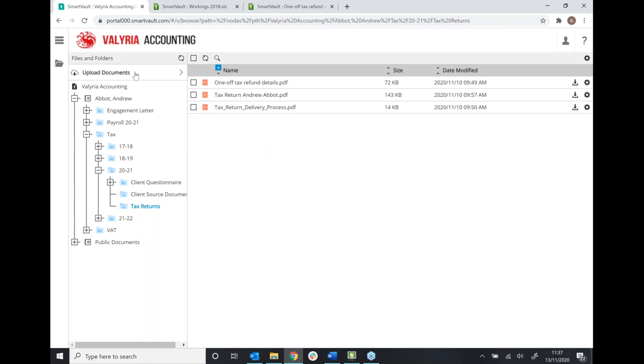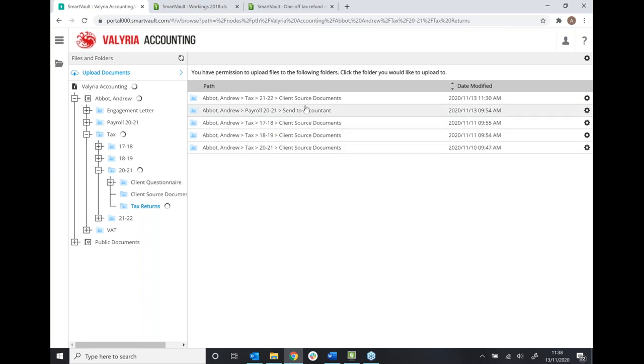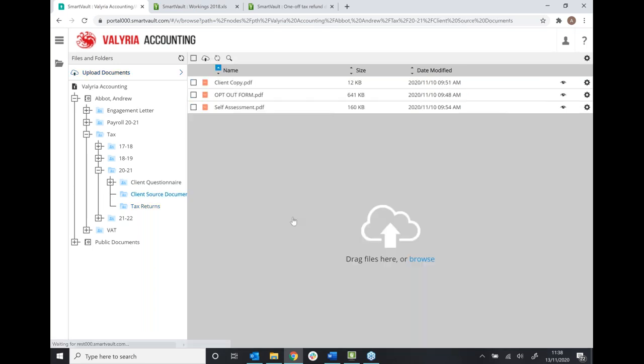The 'upload documents' button at the top is really handy for your clients. Rather than filtering through various folders to find the right place to send you a document, as a client they can just click up there and SmartVault will show them every folder you've given them access to send something to. So they go to that folder and upload — it's a really simple process. We also have complete training and onboarding support, so we make sure that you as the accountant know exactly what you're doing and get the best out of your software.